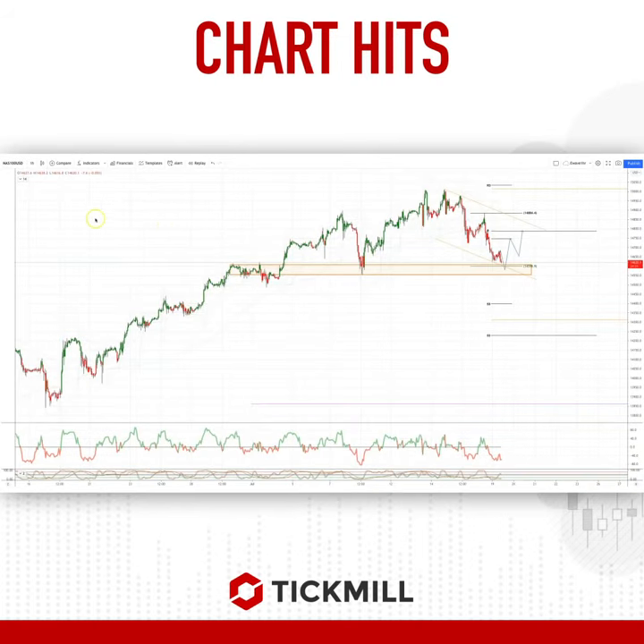Welcome traders to another signal chart here with me, Patrick. I want to draw your attention to the NASDAQ. We're on the intraday hourly timeframe monitoring the corrective, currently viewed as a corrective decline. I'm looking for a test here of the quality objective at 14,598. We've also got some structure support here as well down to 14,550.